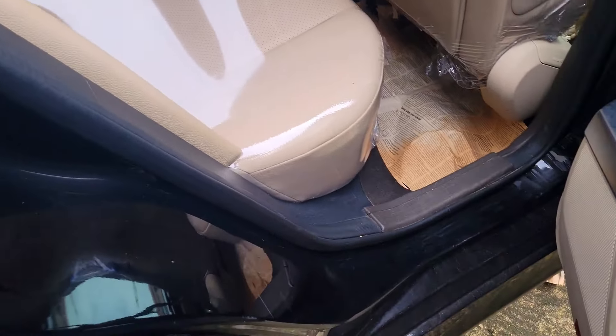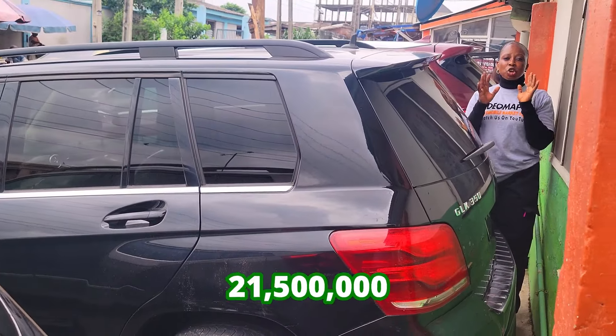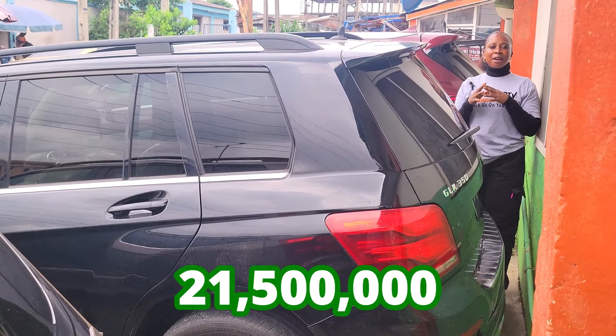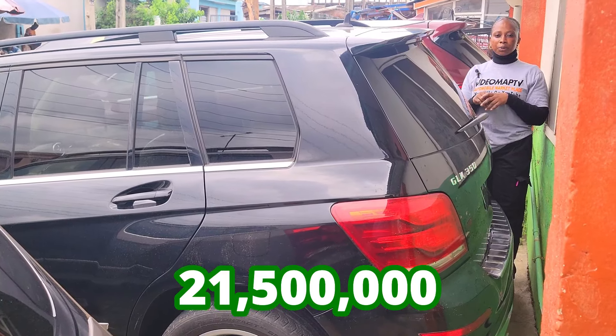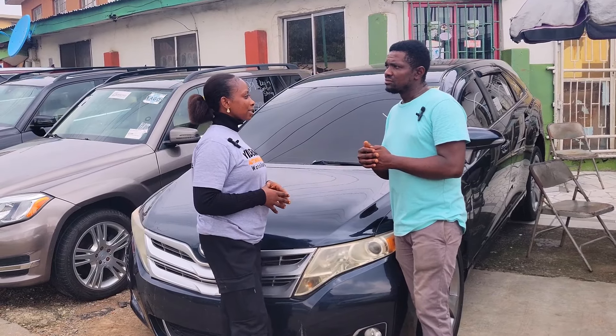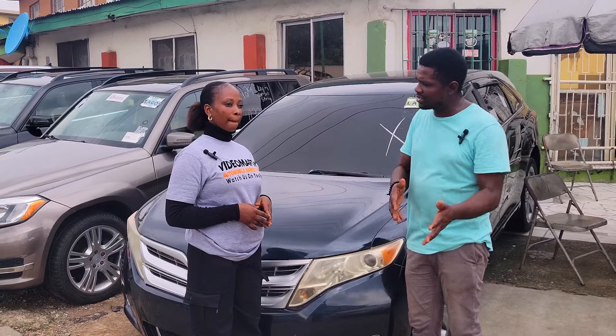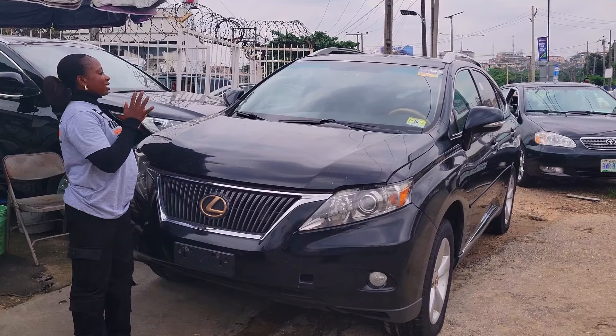It is automatic, has a reverse camera, and is going for 21.5 million naira, slightly negotiable. Car prices are very negotiable. Regarding installment payments, it all depends on your mode of payment and the timing.